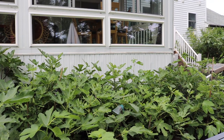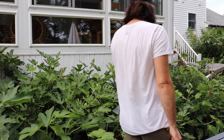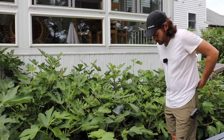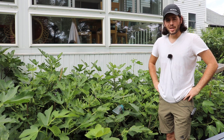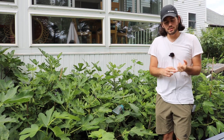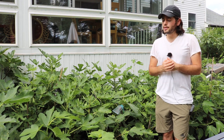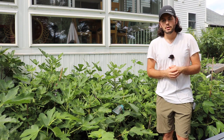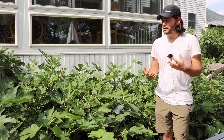This is Ross, and I have another really amazing fig to review today. It's called Blue Celeste. Celeste is a teardrop-shaped fig that has really high marks for flavor, humidity resistance, split resistance, and rain resistance. It's a fantastic fig that has been grown in many different areas of the country and in Europe, and it has been included in breeding programs by Louisiana State University.